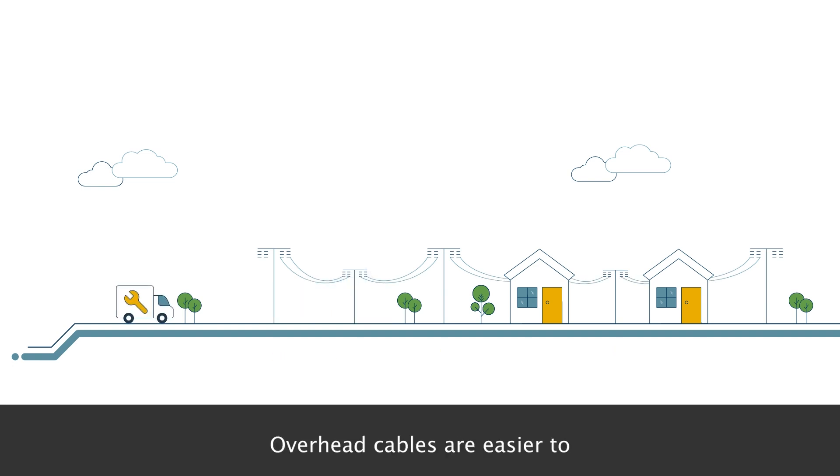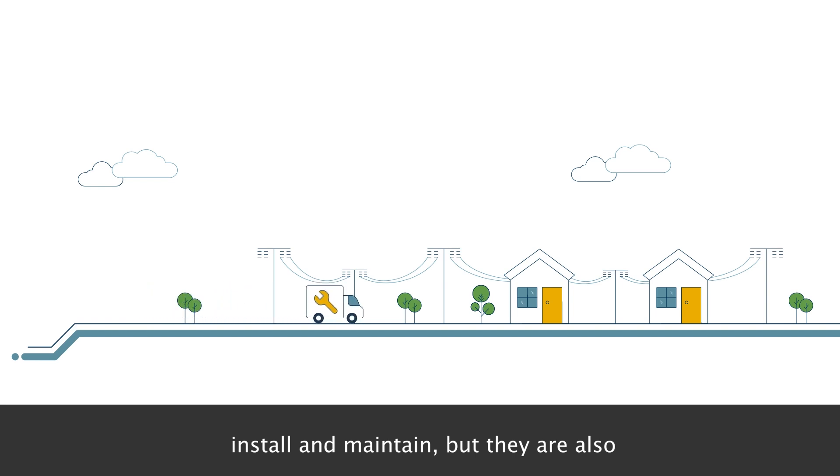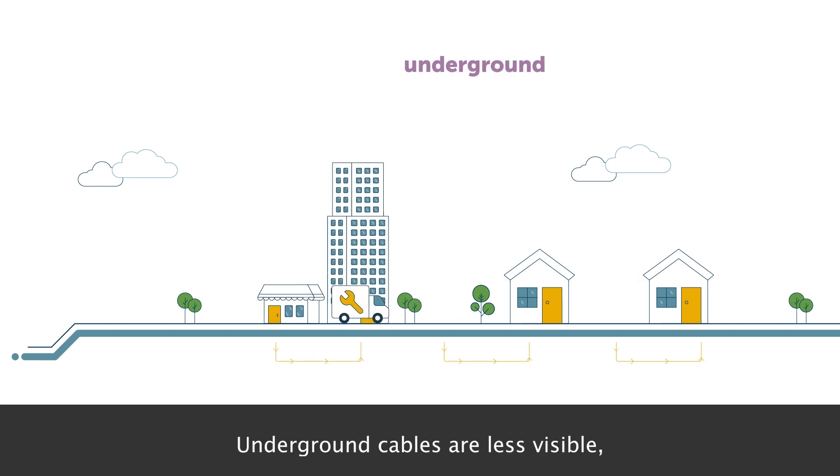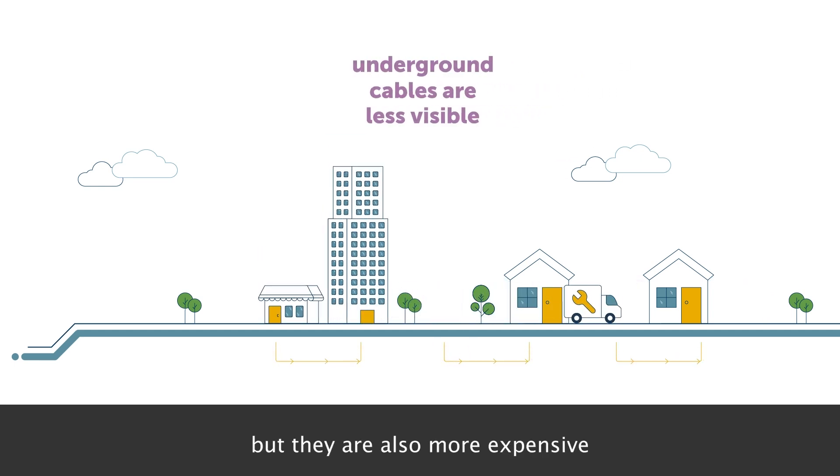Overhead cables are easier to install and maintain, but they are also more vulnerable to damage from storms, accidents or vandalism. Underground cables are less visible, but they are also more expensive and complex to install.